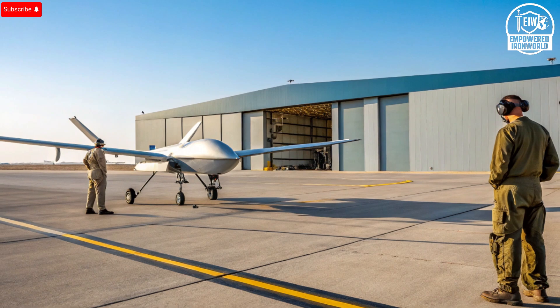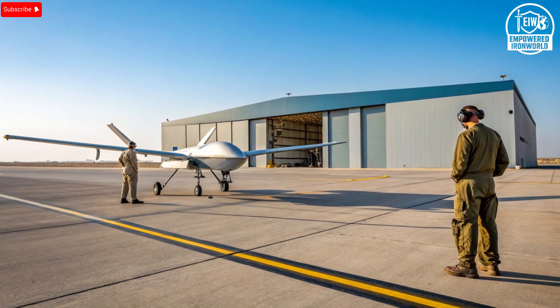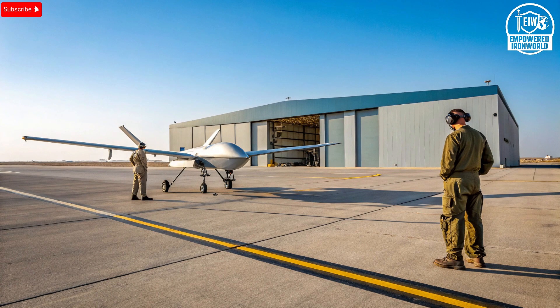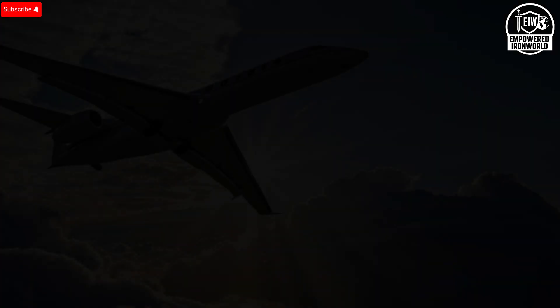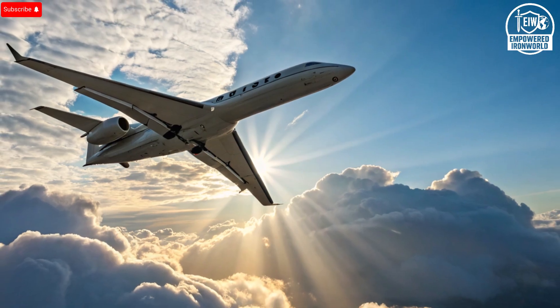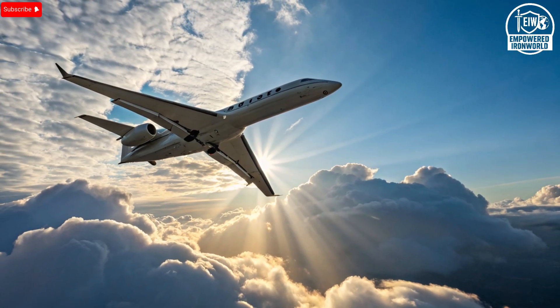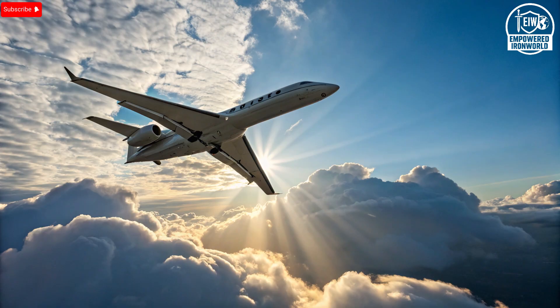What truly makes this UAV stand apart from others in its class are its unique selling points. First, its ability to carry multiple sensor pods at once allows it to perform several roles simultaneously — collecting optical, radar, and electronic intelligence all in one mission, reducing the need for multiple aircraft. Second, its autonomous flight capabilities allow it to execute pre-programmed missions with minimal input, freeing up human operators for analysis and strategy. Third, its interoperability with other military and civilian systems means it can share data instantly with aircraft, ships, and ground forces. This networked warfare capability makes the Hermes 900 not just a drone, but a node in a much larger intelligence ecosystem.